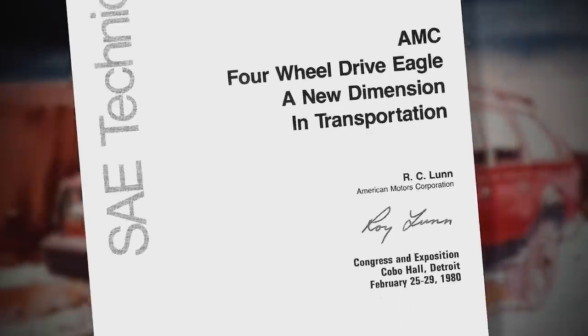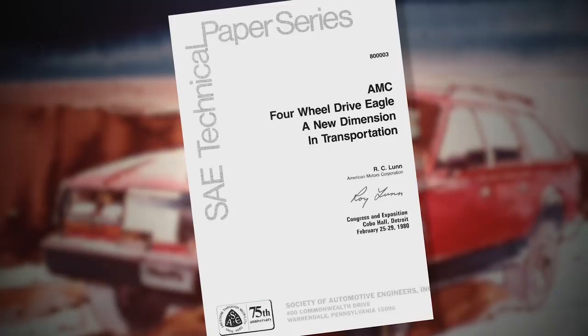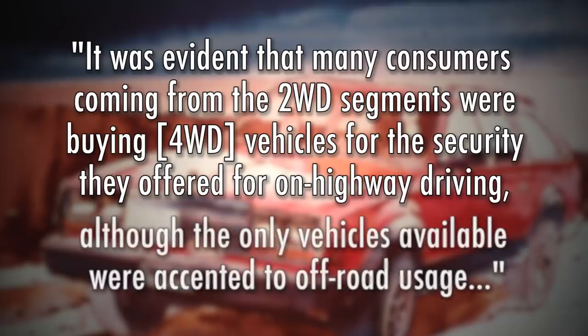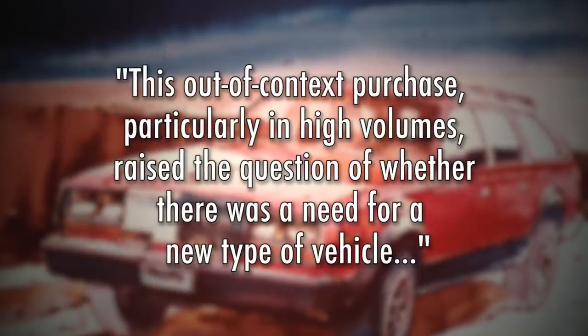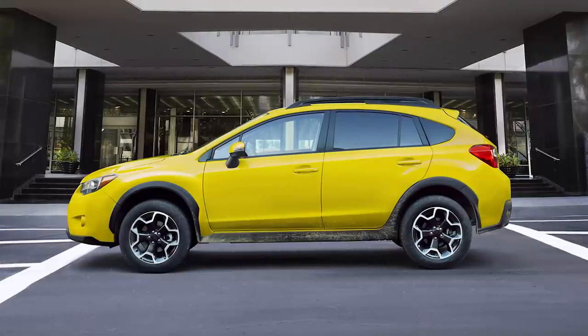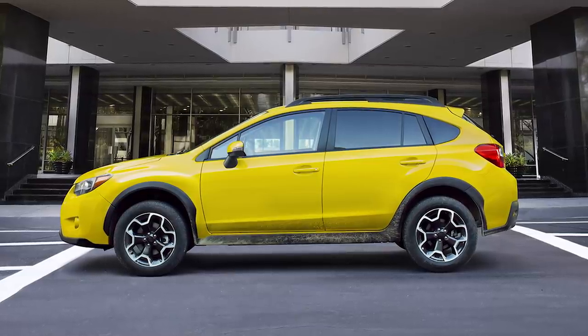In 1980, Roy Lunn submitted a technical paper to the Society of Automotive Engineers, where he said it was evident that many consumers coming from the two-wheel drive segments were buying four-wheel drive vehicles for the security they offered for on-highway driving, although the only vehicles available were oriented to off-road usage. This out-of-context purchase, particularly in high volumes, raised the question of whether there was a need for a new type of vehicle. This line of reasoning, coupled with the need for more fuel-efficient vehicles, led to the Eagle. Replace Eagle with Escape, CR-V, or Crosstrek, and you realize he predicted the future 35 years ago.